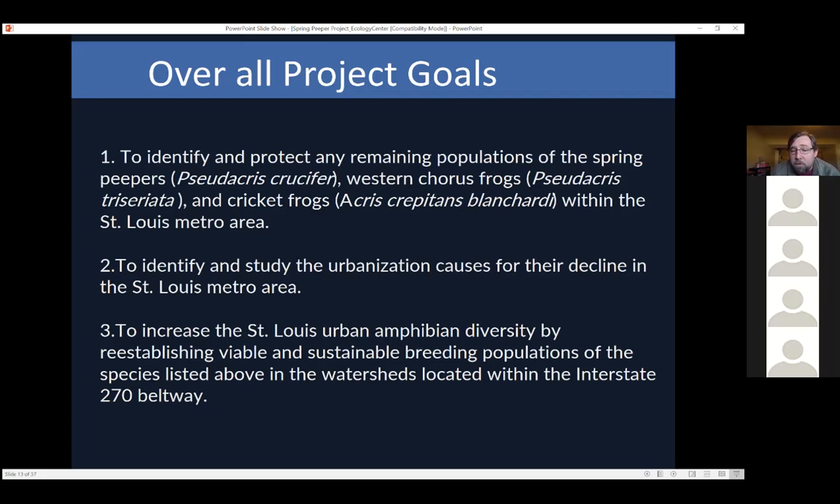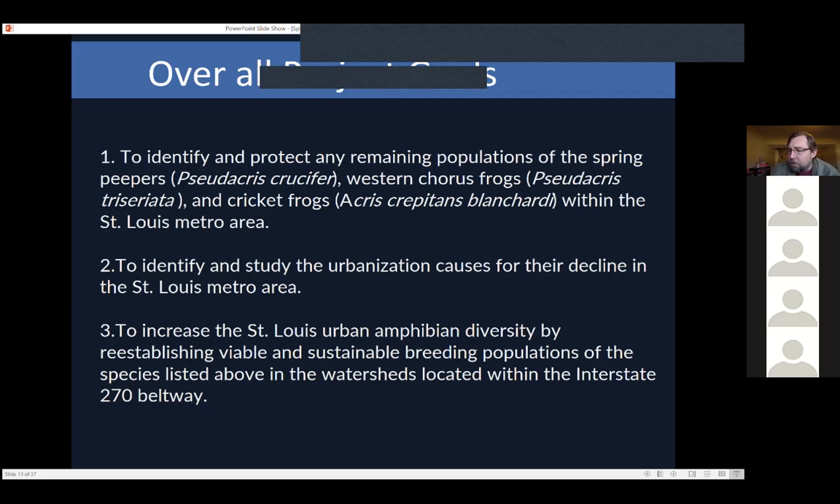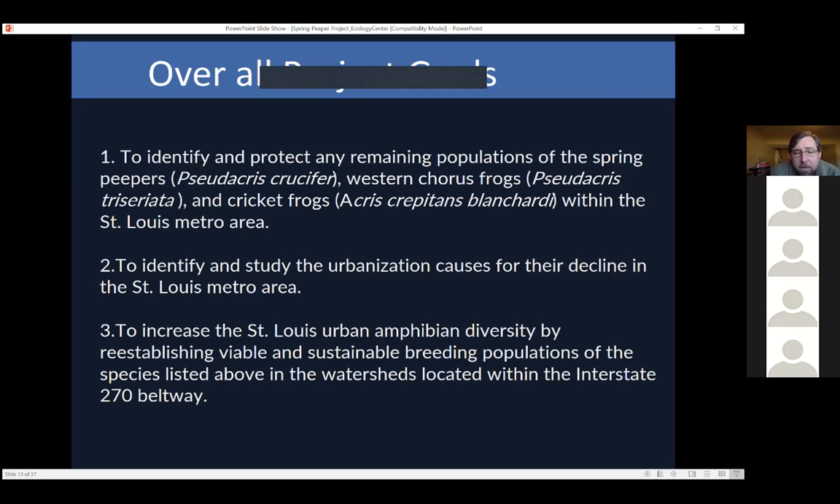My goal this year is to try to bring back these frog species, because they're important. Looking at their size, they're smaller but eat a lot of different macro invertebrates. When you remove these animals — a lot of which eat mosquito larvae — you have an imbalance in our ecology. I'm still working on whether creating more green spaces or relocation of some species is the key. But the first thing I want to do this year is survey the metro area to find the presence and absence of these three species.